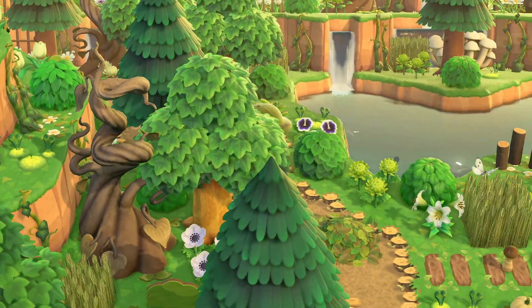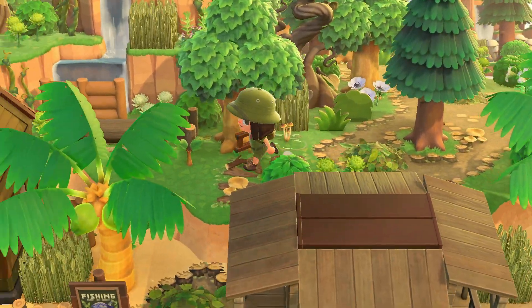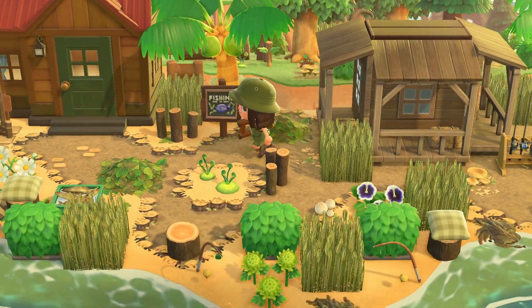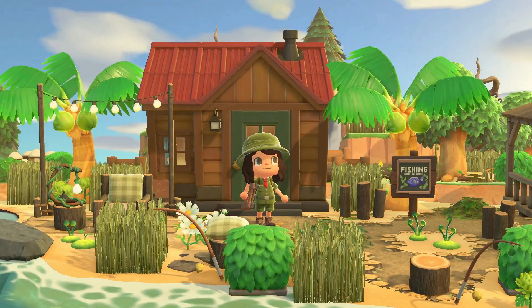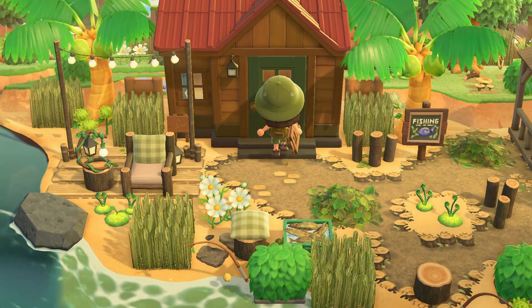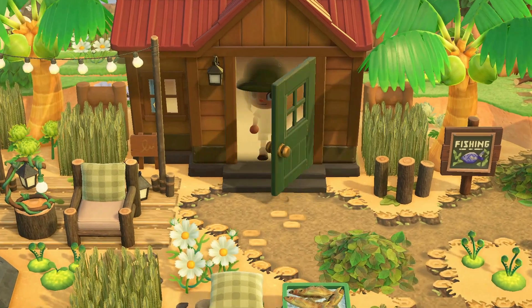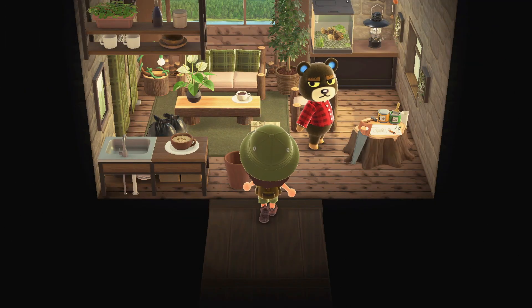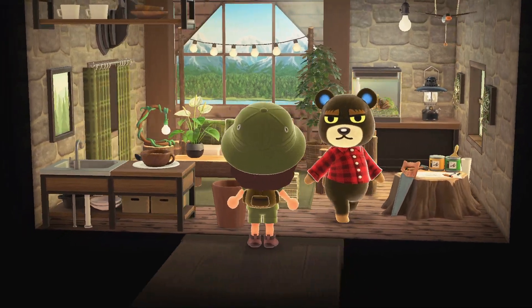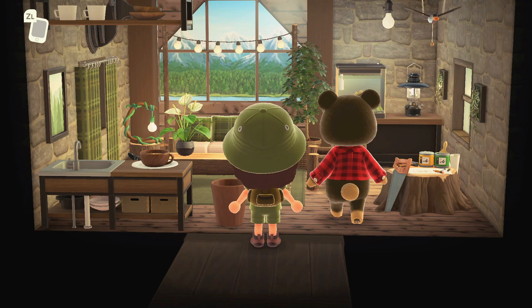Heading back down, sticking to the path, seeing where it takes us — back onto the beach. There's a fishing area over here; I'm hoping this is like where you buy your bait and tackle because I'm loving themed houses. This is Grizzly's house and they've got that same window design in the back, which I am absolutely adoring.